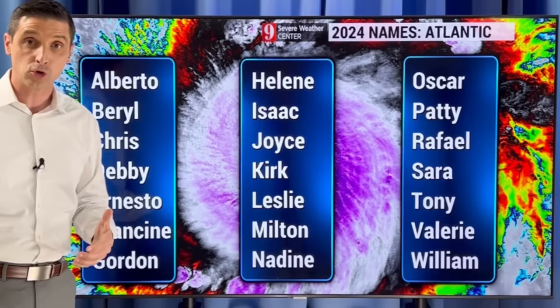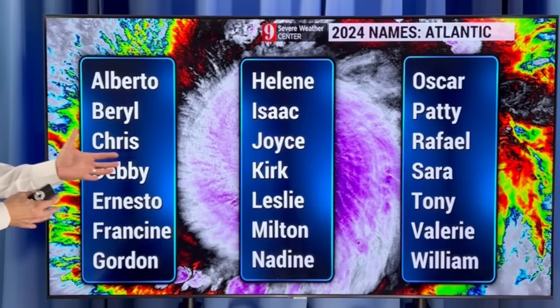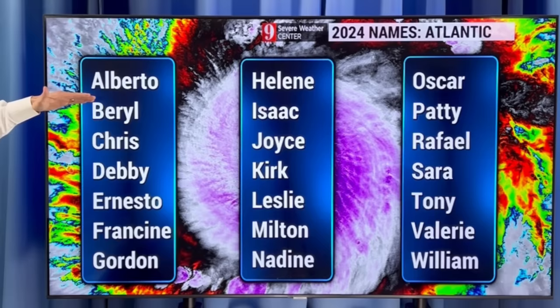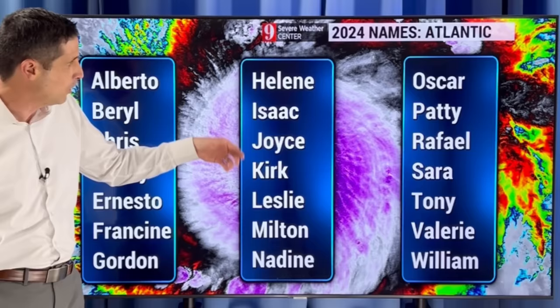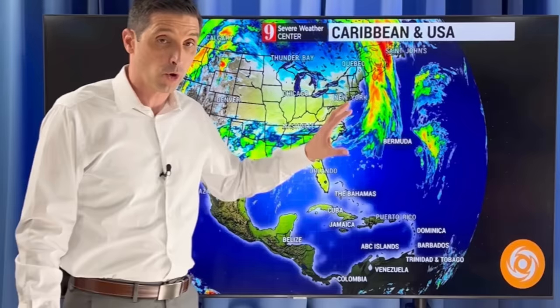This is the list of names for the Atlantic Basin — the Atlantic Ocean, Caribbean, and Gulf of Mexico. Starting with Alberto, Beryl, Chris, Debbie, Ernesto, Francine, Gordon, Helene, Isaac, Joyce, Kirk, Leslie, Milton, Nadine, and we go on and on. Different areas around the world have different lists. Hopefully we don't get too far down the list, but I do believe it is going to be much more active. We're going to get quickly into La Niña — bad timing with the heart of the hurricane season — and very warm temperatures.